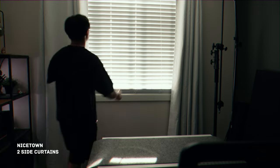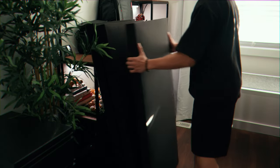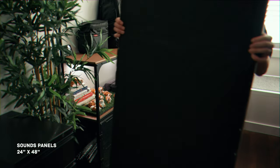For soundproofing and temperature insulation, I've installed sound blankets and thermal curtains from Nicetown, featuring black and white sides for light control and reflections. In addition, I'm utilizing 24-inch by 48-inch sound panels — a generous donation from a friend — which enhance sound treatment without permanently fixing them to the wall.